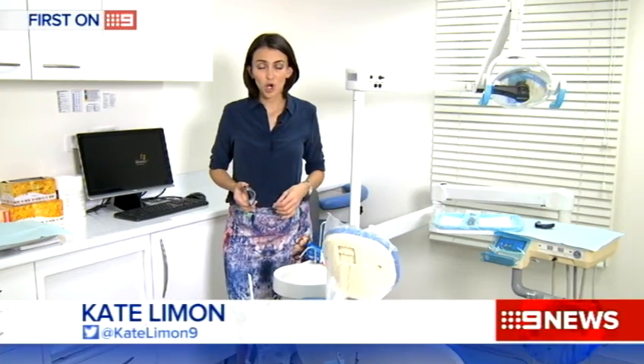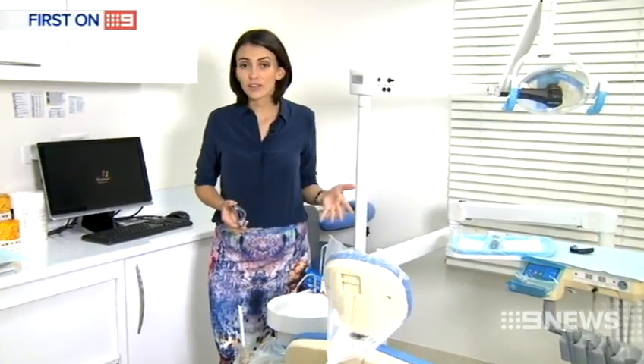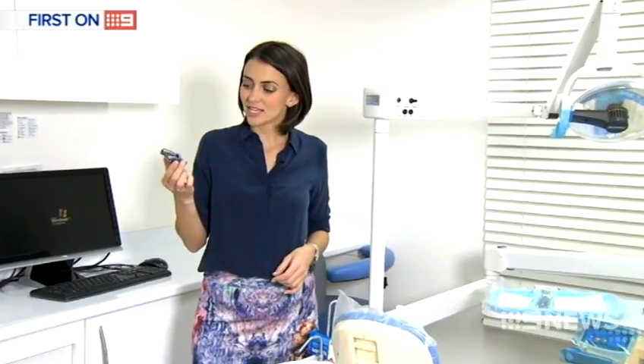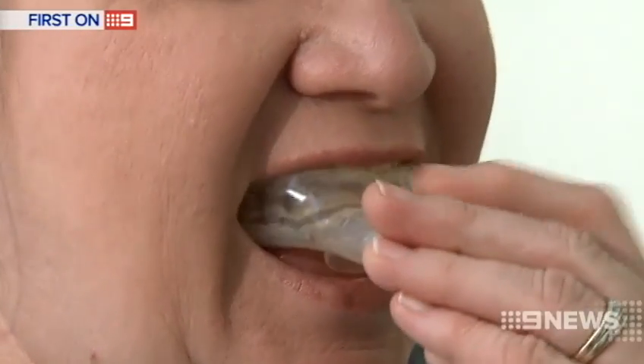The original plastic mouth guard costs between $1,500 and $3,000 and is only available at Dr. Hart's clinic. The new titanium piece, which is thinner and more comfortable, when developed using a 3D printer will cost up to 30 per cent less. And it works like this. Kate Lyman, Nine News.